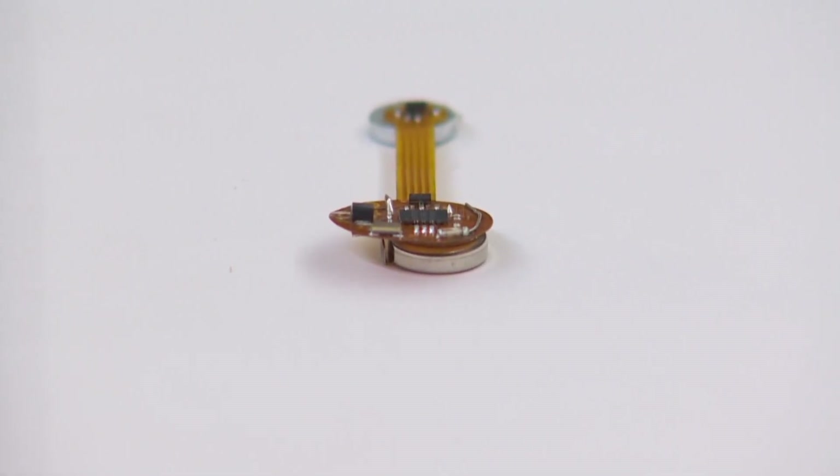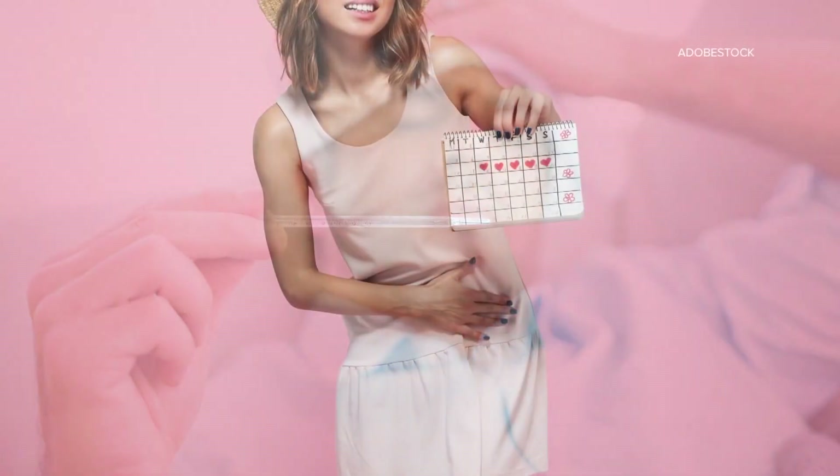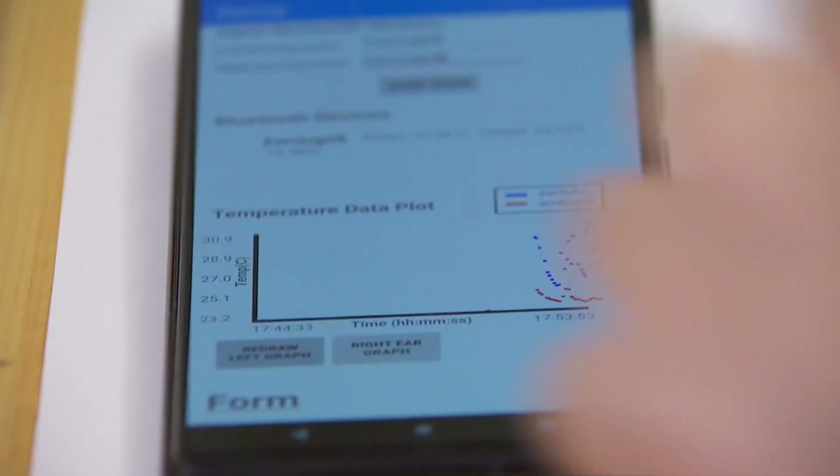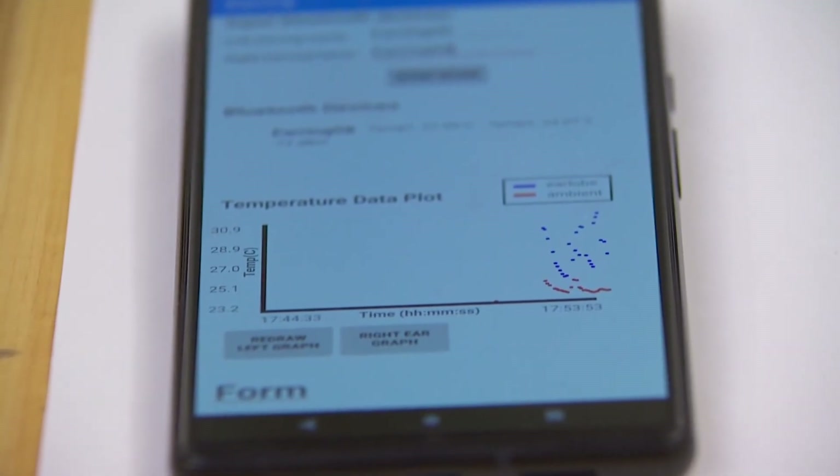Zui says the technology is sensitive enough to measure subtle temperature changes from fever, ovulation, and even emotional detection. Temperature is actually a very important vital sign. The earrings are connected to an app that records the temperature data in real time.